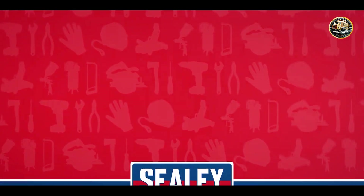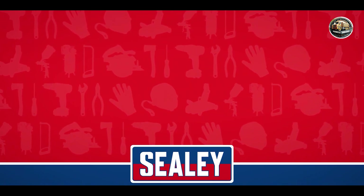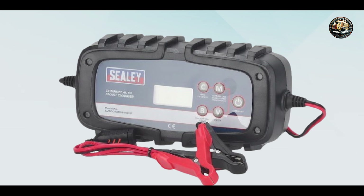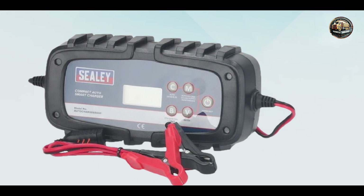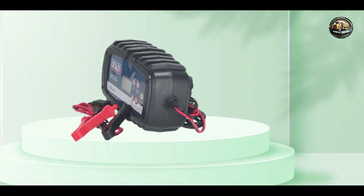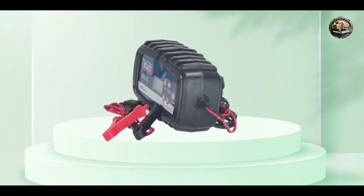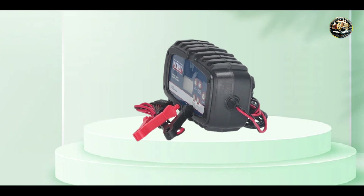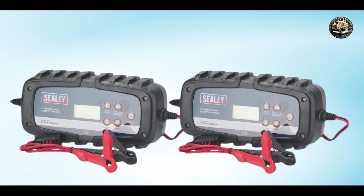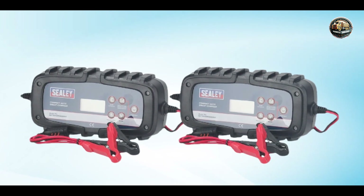And there you have it, folks — our top picks for the best car battery chargers on the market. Whether you're a professional mechanic or a DIY enthusiast, these chargers offer reliability, performance, and convenience for all your charging needs. If you found this video helpful, don't forget to give it a thumbs up and subscribe to our channel for more expert tips and product reviews. Until next time, happy charging!